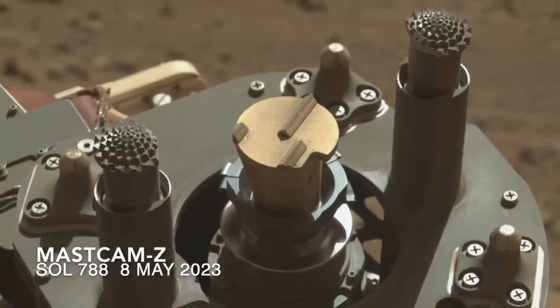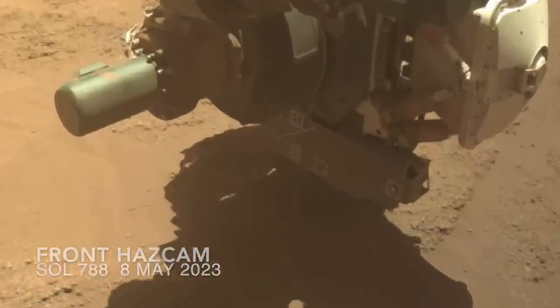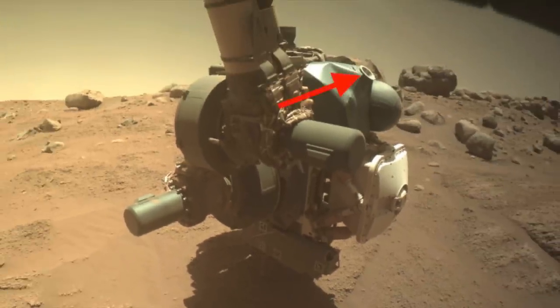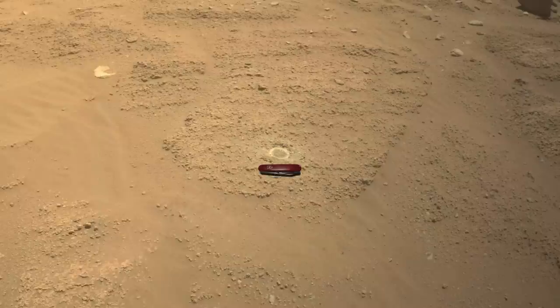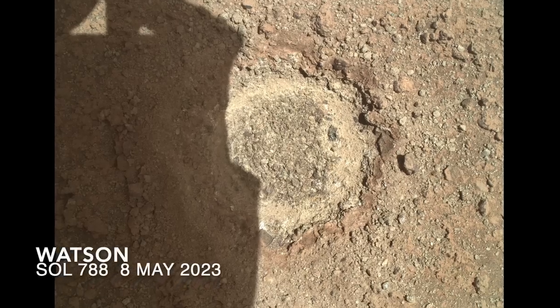The abrading bit on the mighty rotary percussion drill was used to grind through the outer surface of the rock to get a better look at its interior texture. This was followed by the requisite blast of nitrogen gas from the gas dust removal tool to blow away the drill tailings. What's left is a 5 cm wide, relatively smooth abrasion patch that the Watson camera and the other arm-mounted instruments can get a look at.